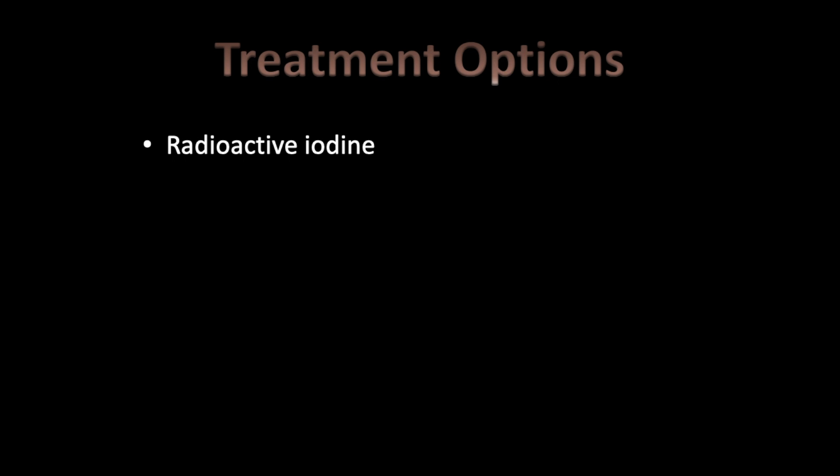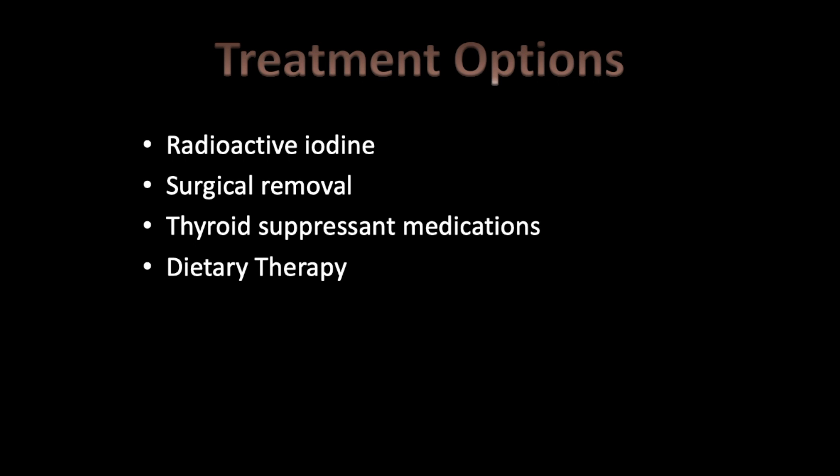Treatment options for hyperthyroidism include radioactive iodine, surgical removal, thyroid suppressant medications, and dietary therapy. For students, the American Association of Feline Practitioners guidelines for treatment of hyperthyroidism in cats is an excellent resource with current recommendations and a great client education sheet covering the good and bad sides of each option.